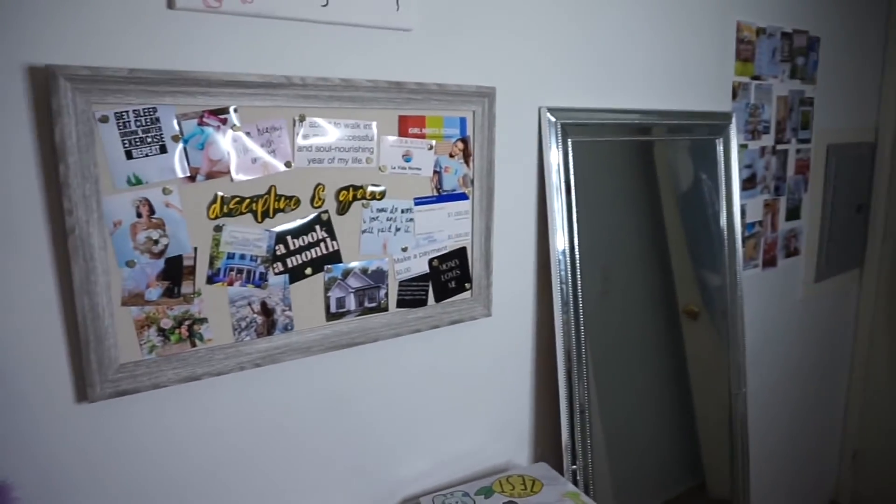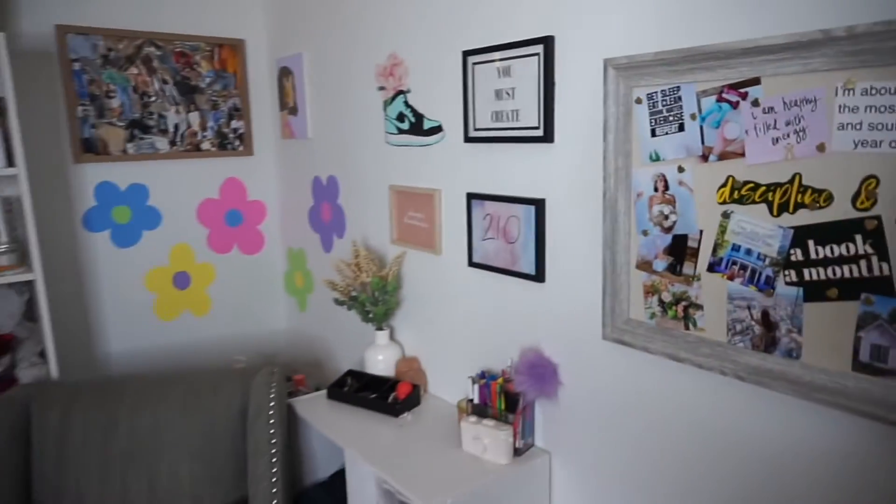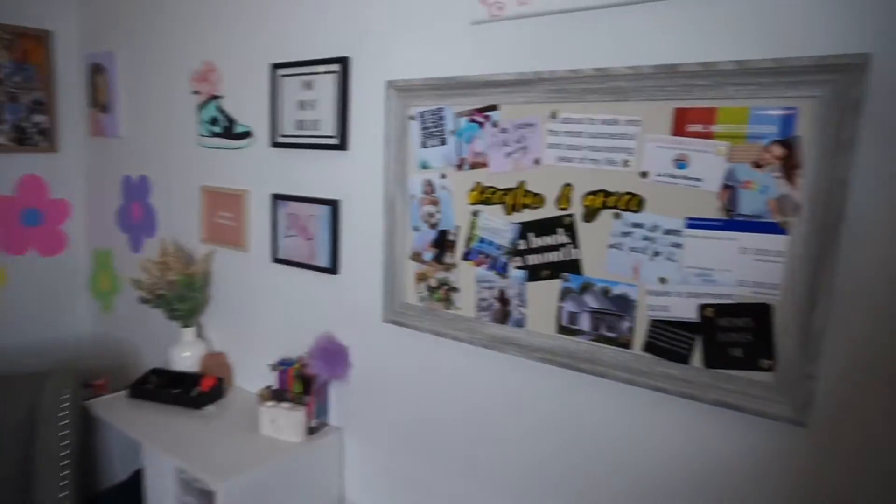I just wanted to show you guys that it is possible to create with the things you have and work with the space you've got. I hope you enjoyed my little tour of my wall. I felt like it'd be fun to share. I know sometimes we feel like because we don't have bigger or individual spaces, we can't make something happen — but if I do say so myself, I kind of made something happen here. Anyway, I hope you guys enjoyed — like the video, comment your thoughts below, subscribe, and I'll catch you in the next one. Bye!